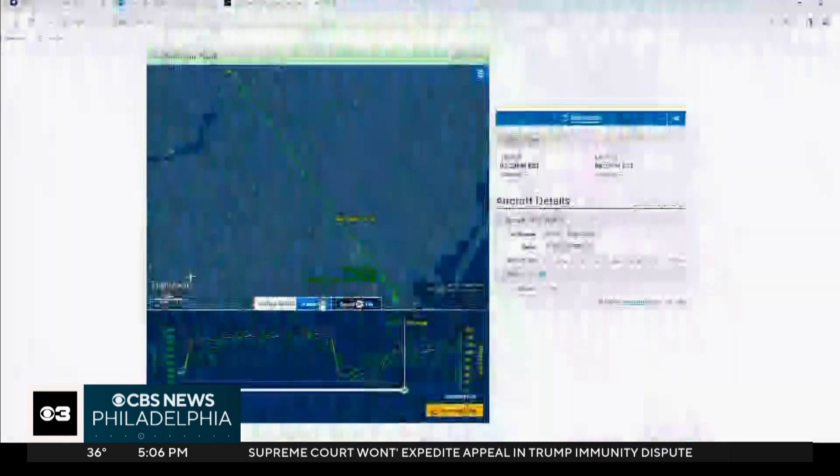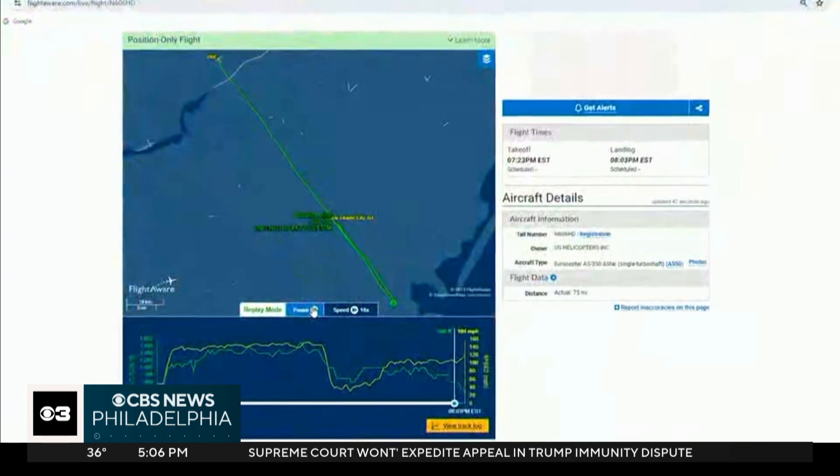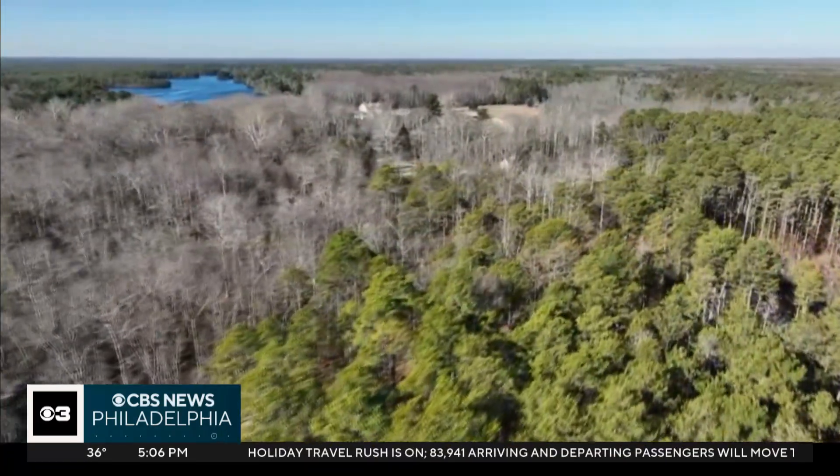All four main rotor blades and both tail rotor blades were also recovered. The NTSB says Chopper 6 appeared to be on course as the crew was returning from an assignment at the Jersey Shore and heading to the northeast Philadelphia airport. But flight tracker data shows it started losing altitude around 8 p.m. and went down in a remote area of the forest in Washington Township, Burlington County.